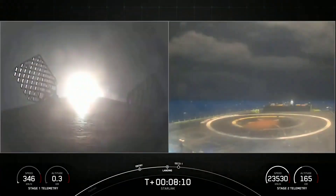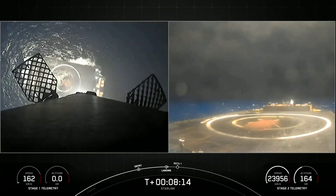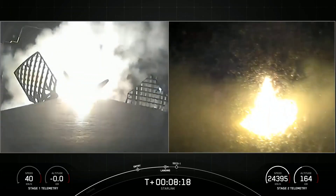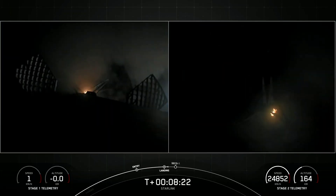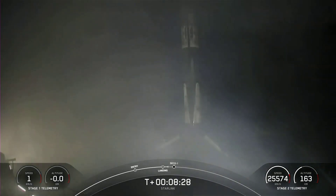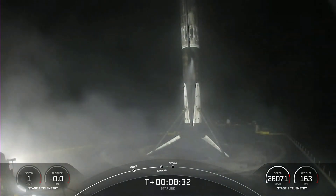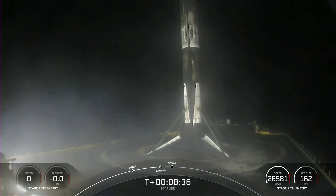We can start to see the drone ship in the background. Stage one landing legs deployed. Stage one landing is confirmed. Falcon 9 has landed. This marks SpaceX's 58th first stage landing on our drone ship Of Course I Still Love You, and our 39th launch of this year.